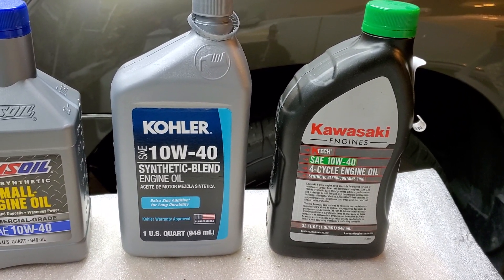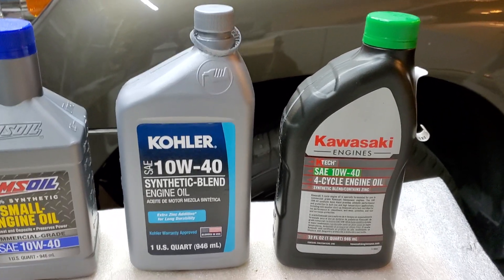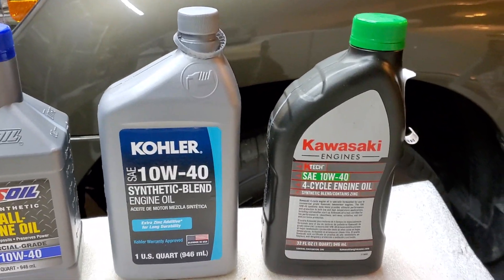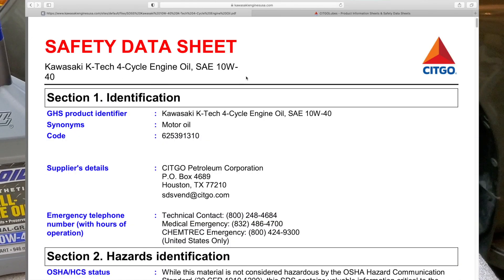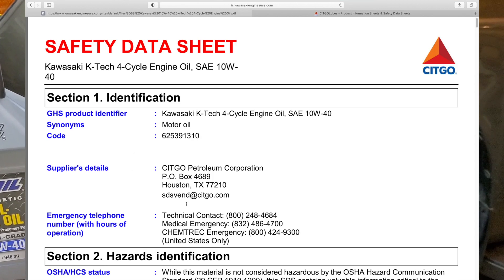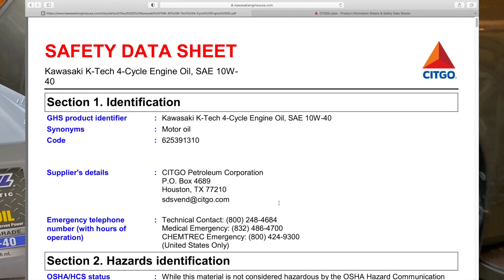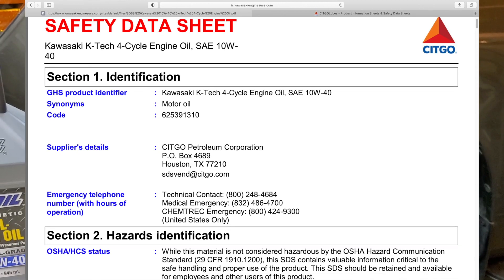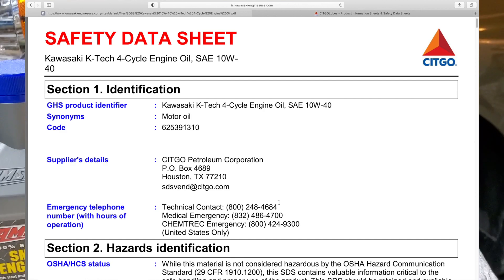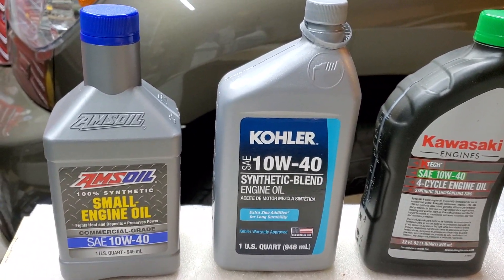It requires a billion-dollar chemical factory to produce oil, and it makes no sense for those companies to spend even a million dollars — they'd never recover that cost. That's why they go to oil companies and say 'formulate an oil for us.' So who actually makes the Kawasaki oil? Sitko makes the oil for Kawasaki. As you can see on screen, the SDS still shows Sitko as the manufacturer.